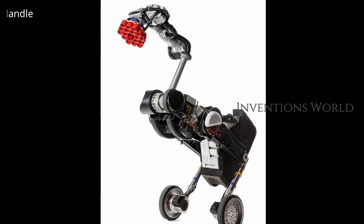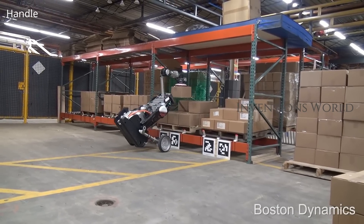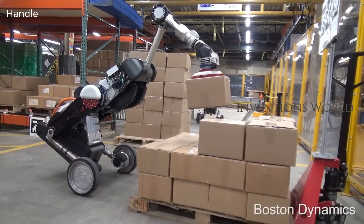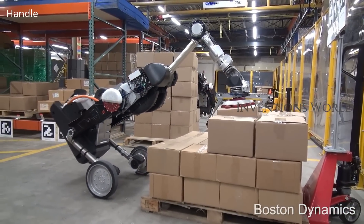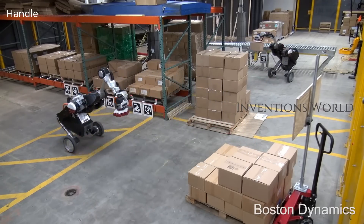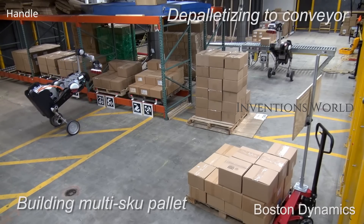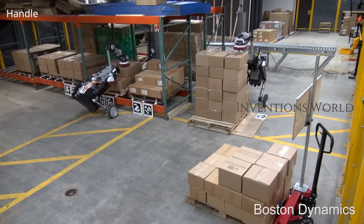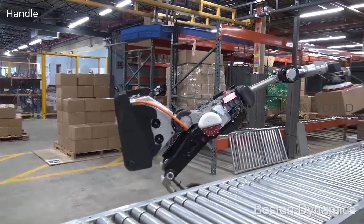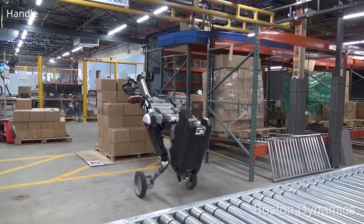Handle — mobile box handling robot for logistics. Handle combines agility and the ability to pick boxes to tackle box-handling tasks in the warehouse. Handle is a robot that uses legs and wheels to provide highly agile and small-footprint material handling solutions for logistics. Using an active counterbalancing system, Handle can pick up and move cases weighing over 30 pounds.